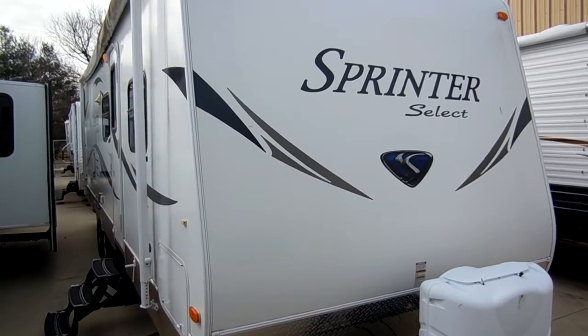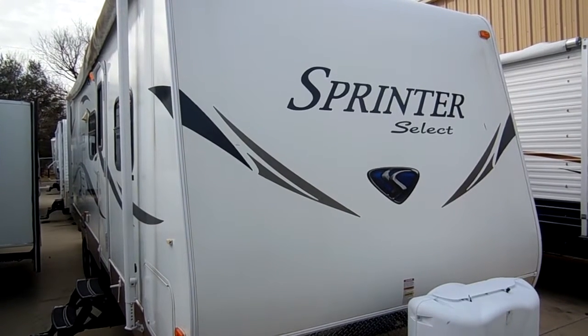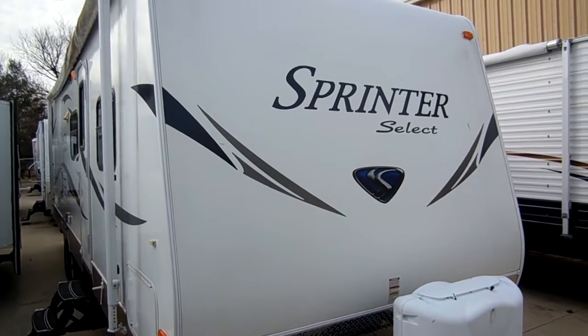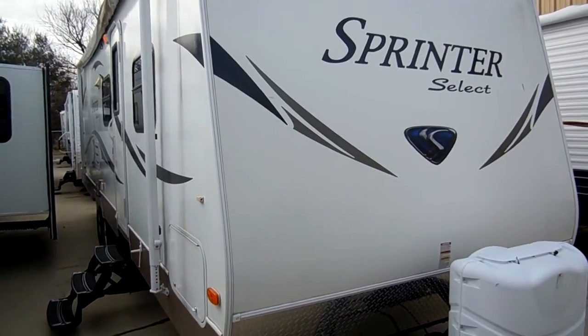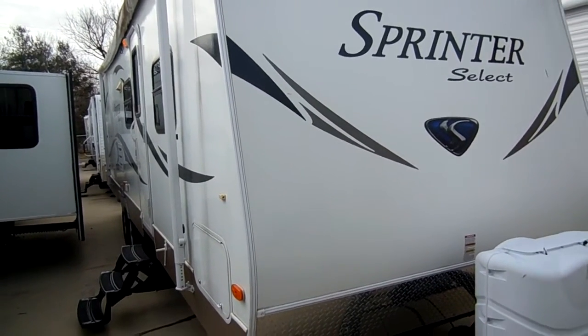Good afternoon folks, Big Bo here with another great travel trailer value from Parkway RV Center. Today we're looking at a 2011 Keystone Sprinter Select model number 29BH. The Sprinter is a great camper, it's one of Keystone's biggest sellers, but the Sprinter Select has a lot of options that the regular Sprinter does not have.